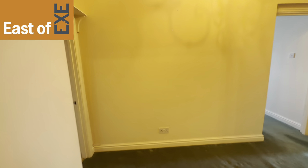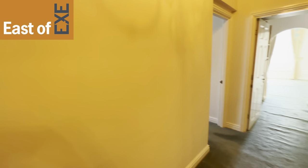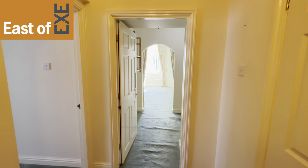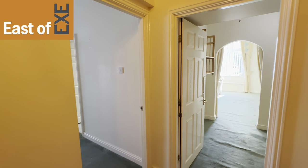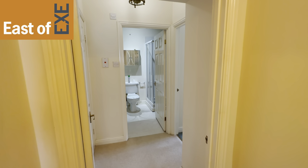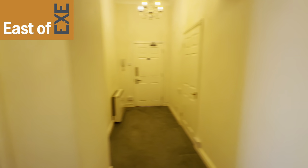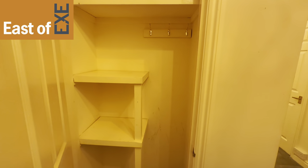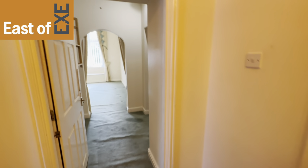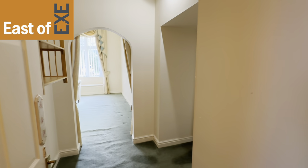Coming through here we have further hallway space with doors leading to an inner hallway that leads through to the living room and kitchen, a door to bedroom one, and a further door that leads through to another inner hallway to a shower room and bedroom two. Out in this part of the hallway there is another useful cupboard complete with coat hanging space and some further shelving.